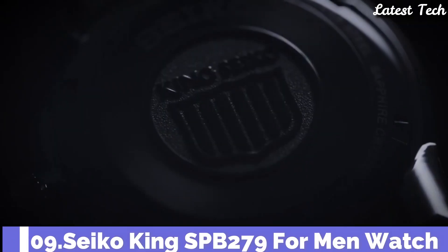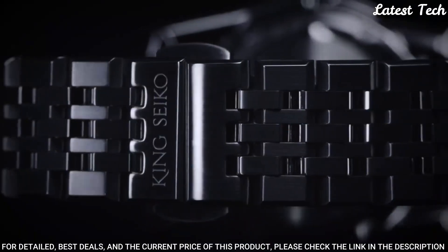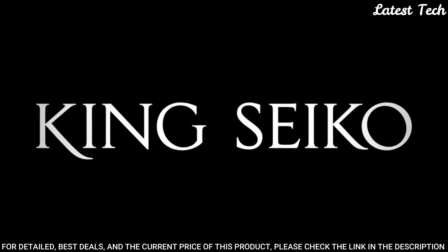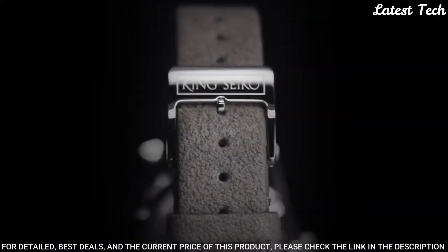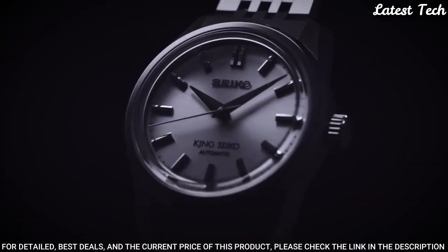Number 9: Seiko King SPB279 Men's Watch. Case material: stainless steel. Case size — thickness: 12.1mm, diameter: 37mm, lug-to-lug: 43.6mm. Box-shaped sapphire crystal. Functions: stop seconds hand function. Crystal coating: anti-reflective coating on inner surface. Deployment clasp with push-button release. Movement: automatic with manual winding. Water resistance: 100m.